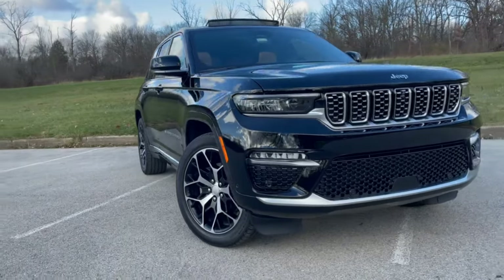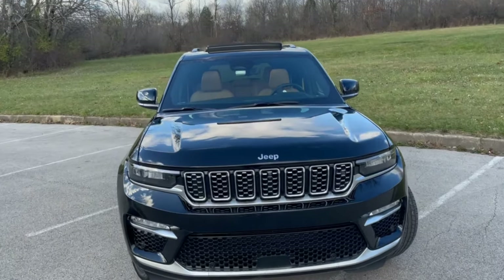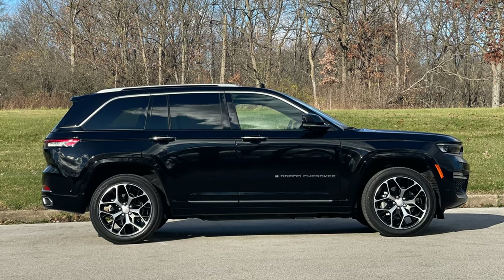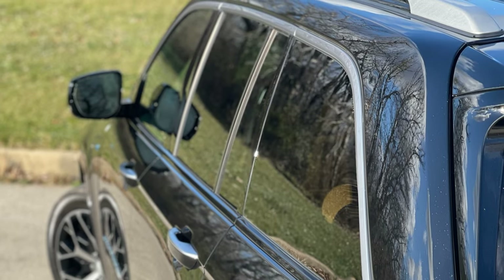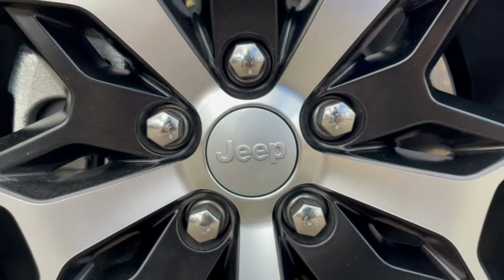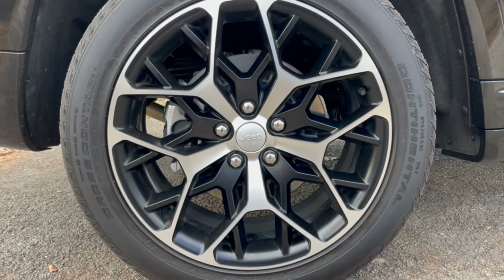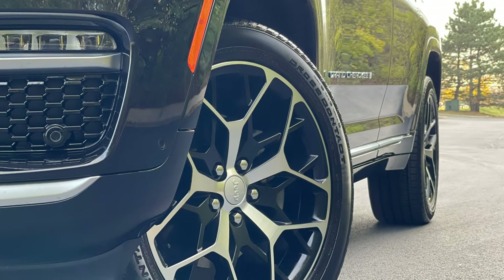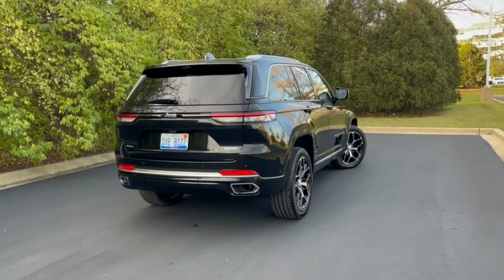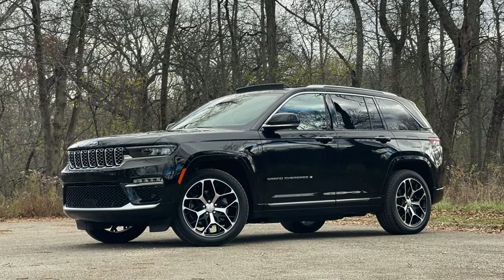The new Grand Cherokee has an evolutionary design that works very well. The new face features slimmer LED headlights that extend into a wider, shorter and more upright grille. The side profile is again upright and boxier than the previous generation, and trim adorns the roofline above the windows, creating a separation between the roof and body of the vehicle. Wheel sizes range from 18 to 21 inches and pair with all-season or off-road tires. I particularly liked the 21-inch machine-faced painted aluminum wheels on this Summit Reserve model. Around back are slimmer high-set LED tail lamps connected by an accent piece with a Jeep emblem at the center. Overall, the proportions are good from all angles.